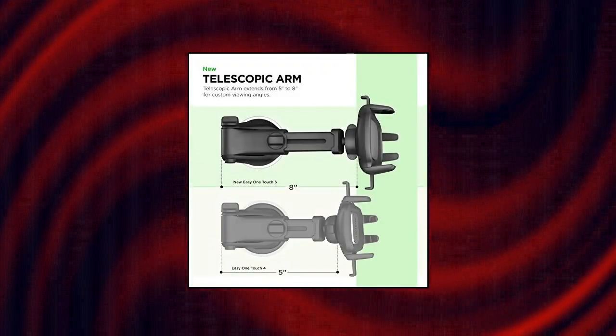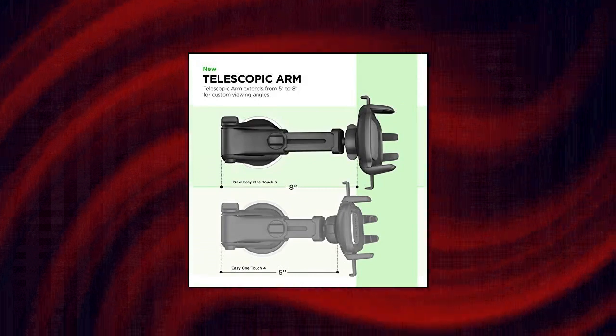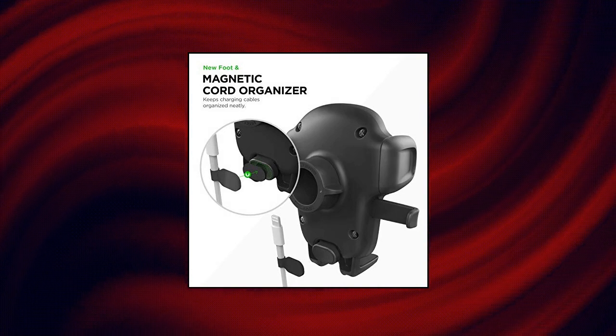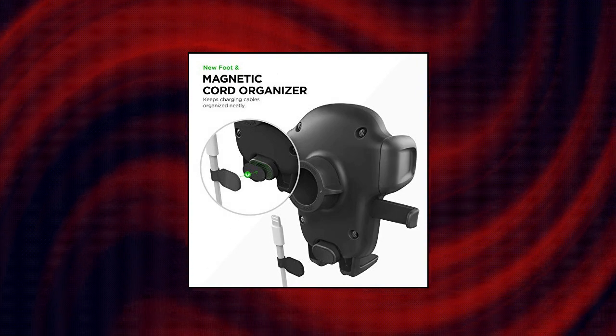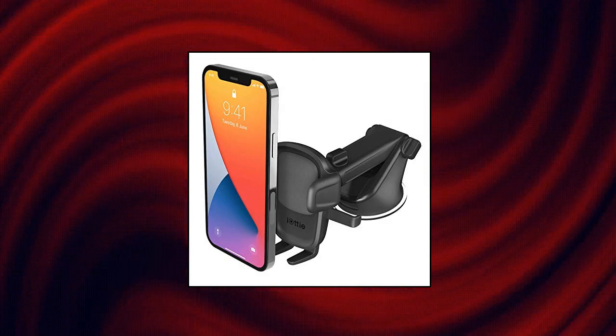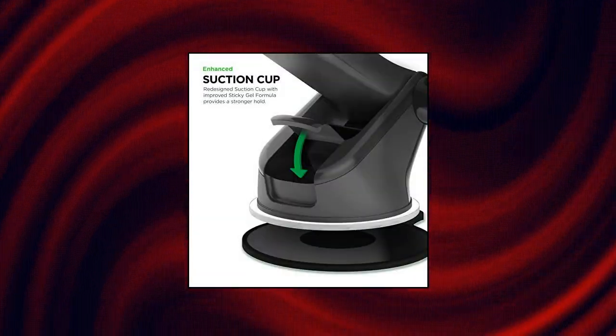IOTA EZ1 Universal Car Mount — EZ1 Touch Mechanism. Press the locking side arms with a quick one-handed motion and place your phone against the trigger button. The mount's arms will close automatically, holding your device securely while you drive. Mount or remove your phone in seconds with the patented EZ1 Touch Mechanism.